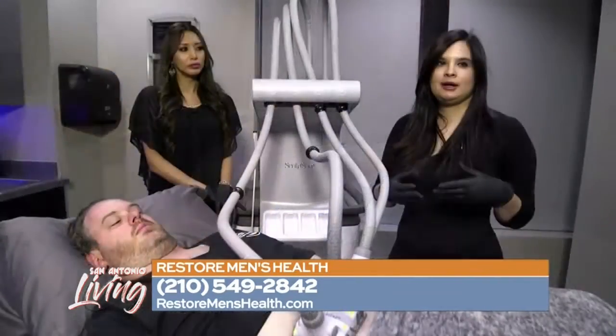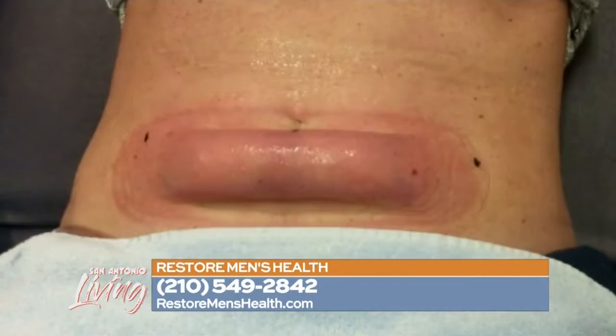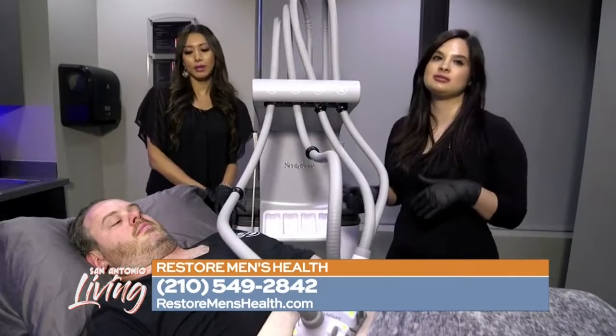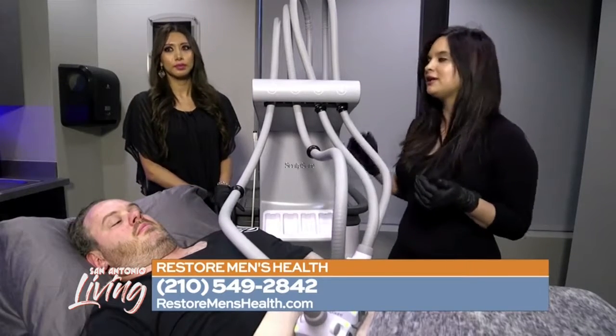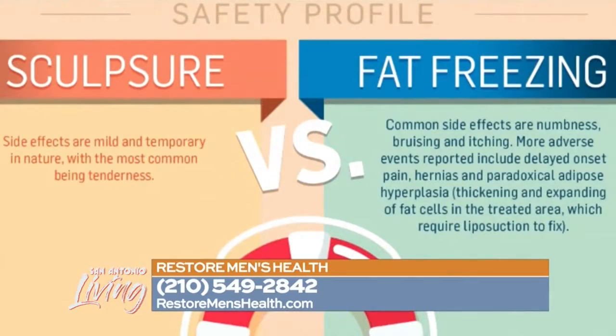With CoolSculpting, it's a vacuum mechanism that freezes the tissue, so when you take the application off it looks kind of like a frozen bar of butter — it's fat, and it's not a pleasant sight. It's actually very uncomfortable. Both Alexis and I have had treatments done ourselves, and this is the better way to go. There's no downtime with Sculptura — you could go out right after. You might be a little red or pink, but nothing like a frozen bar of fat.